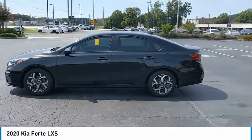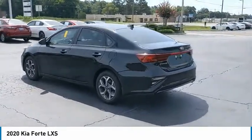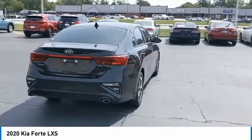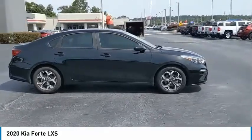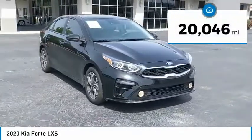Looking for the right vehicle? Check out the 2020 Forte. If you're looking for a trendy and feature-laden compact sedan, the Kia Forte is for you. It offers an exceptional combination of innovative design, high-quality engineering, and outstanding value. This vehicle has less than 25,000 miles.